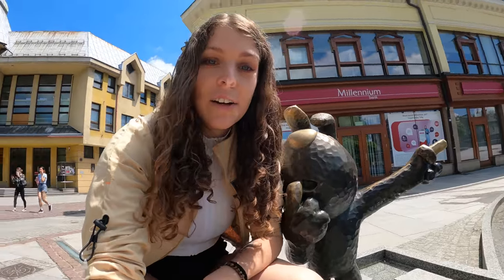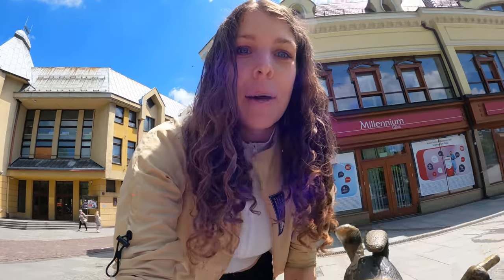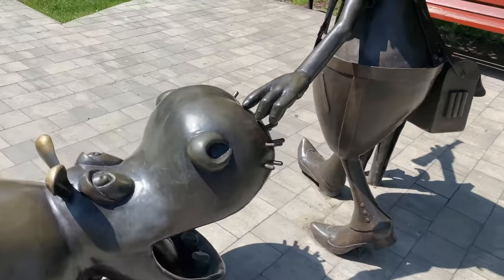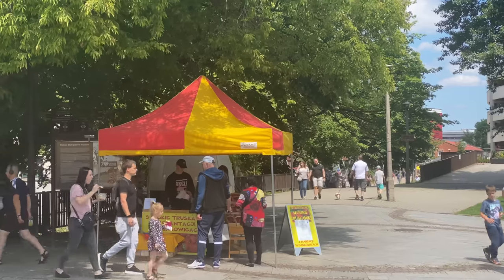Let's go and explore some more of this beautiful place. This little cute character here is something that every single Polish child knows — it's from the show Bolek and Lolek. Apparently they have several of these in the town of Bielsko-Biała. We saw another one of Bolek and Lolek directly in front of the Sfera shopping mall, which we'll show you later in the video.